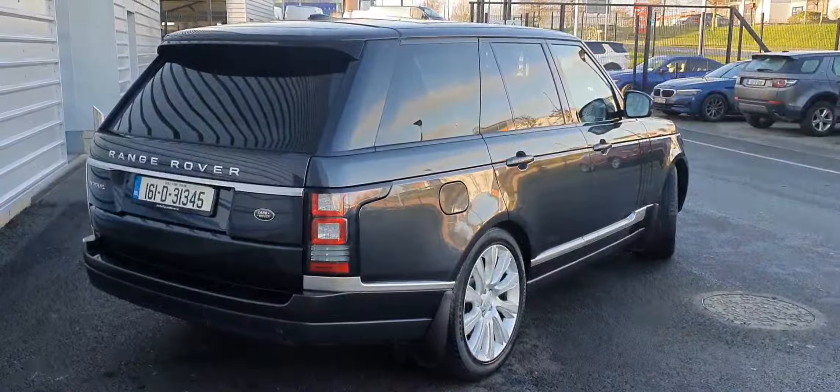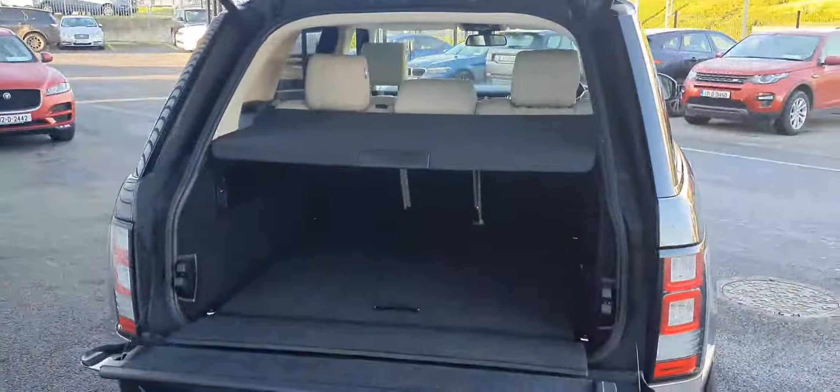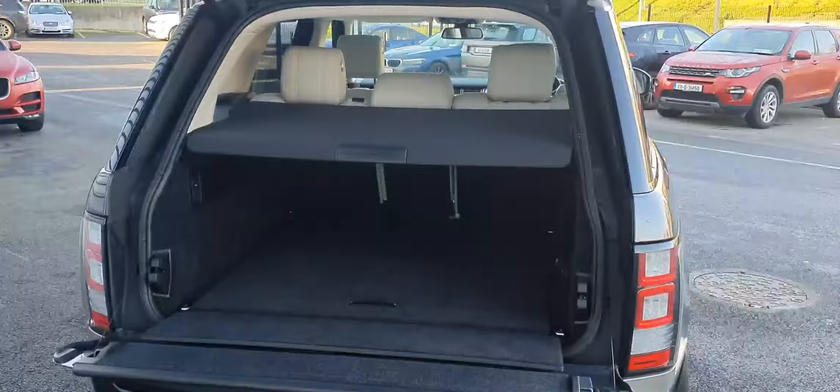Moving around to the rear, as you can see it comes with rear privacy glass. It also comes equipped with a power tailgate, which leads to a large cargo area featuring split folding rear seats for extra storage if needed.